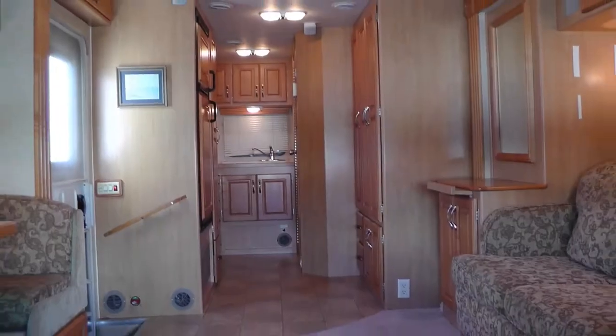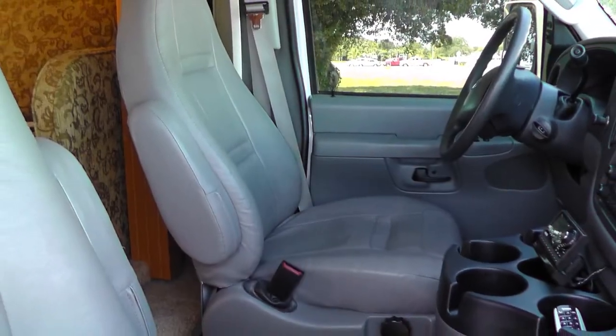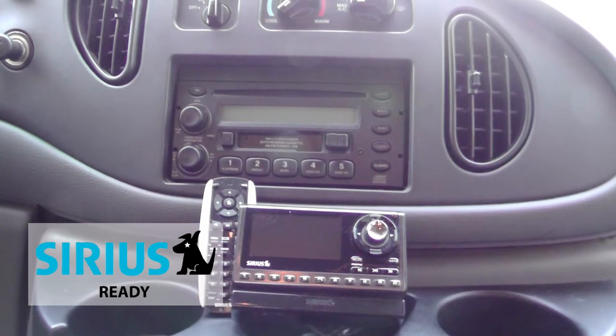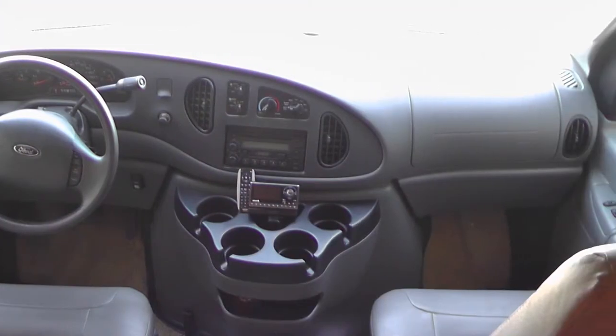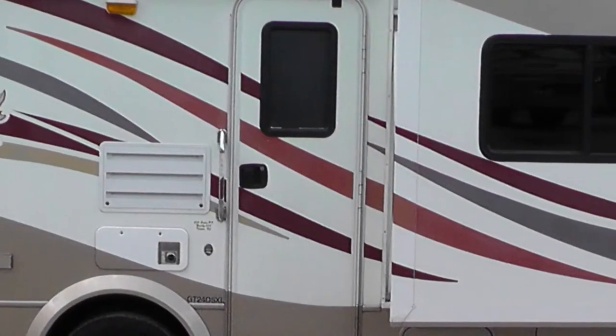Upon stepping into this Class C coach, you'll be amazed at the spaciousness it provides. Highway travel is made comfortable with premium leather bucket seats, tilt steering with cruise control on the wheel, in-dash satellite-ready AM-FM CD cassette stereo, power windows and door locks, and map lights. Safety features include anti-lock brakes, driver and passenger airbags, heated and power-adjustable side mirrors, and an entry-door deadbolt.